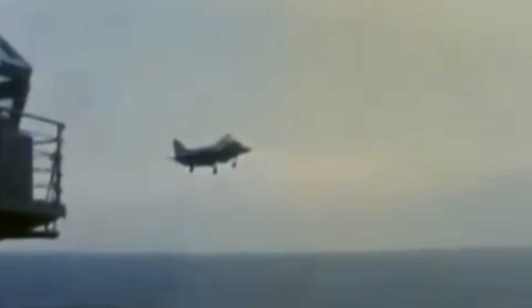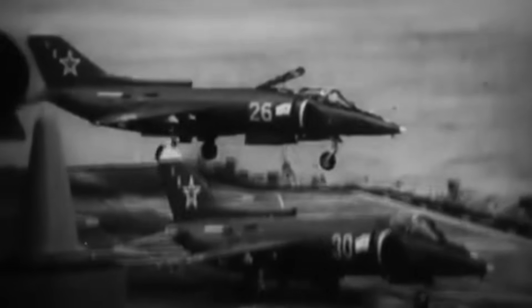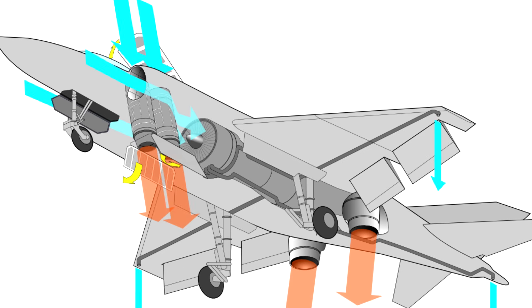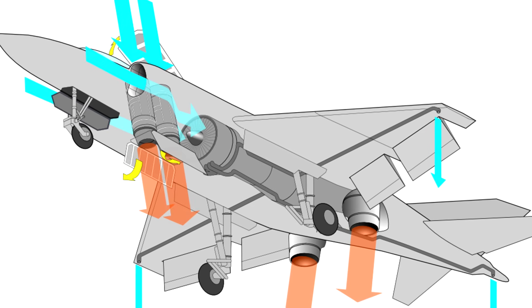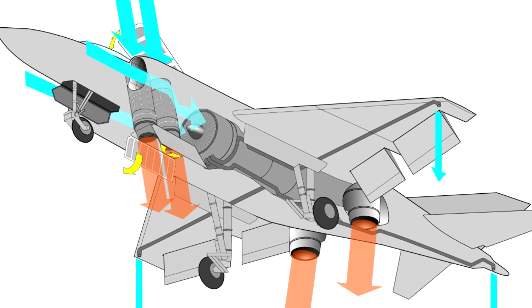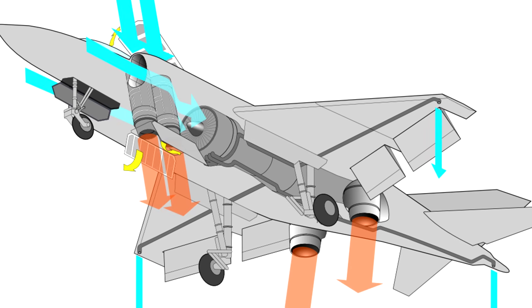Officially the Yak-38 does originate with the 36, but the 38 — NATO reporting name Forger — wound up being a radically different design. While superficially very similar to the Harrier, mechanically it does not work like the Harrier at all. Originally designated the Yak-36M, the first prototype was completed on April 14th, 1970. The way it achieved VTOL was through thrust vectoring in the rear, and those two smaller engines are fitted in the front, side by side, used only for takeoff and landing. In regular flight, they were just dead weight — a relevant issue that comes up a bit later.